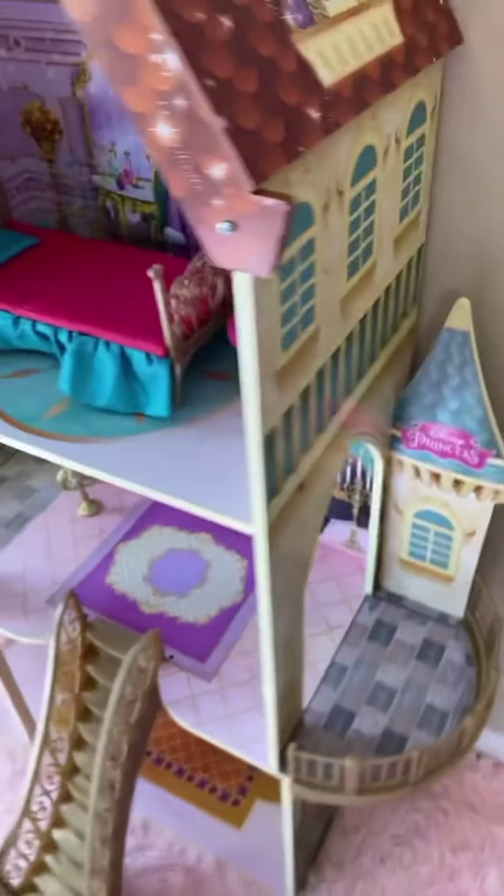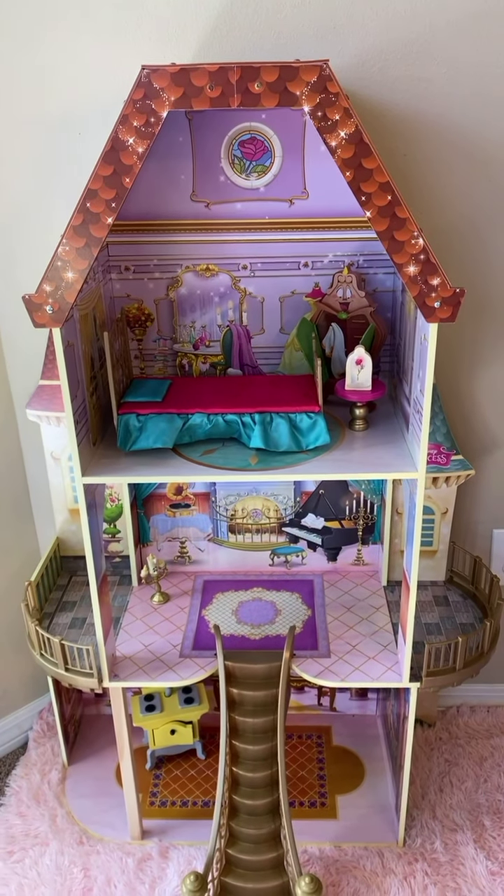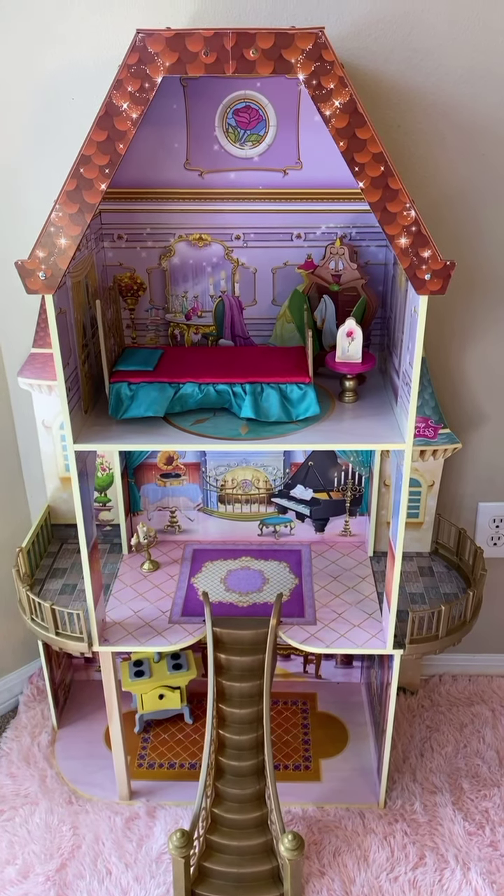Disney makes good dollhouses, and I think this was like $120 on Amazon. Have a good day. Thanks for stopping by.